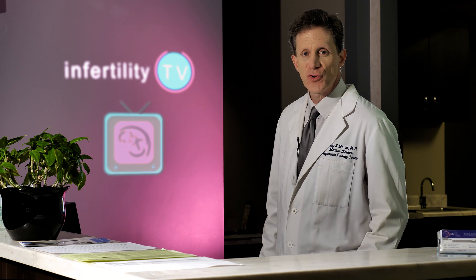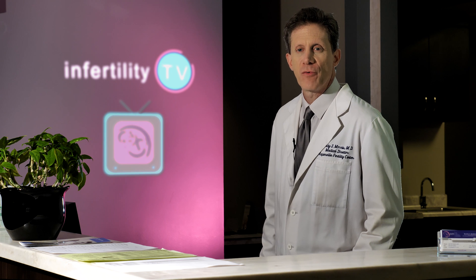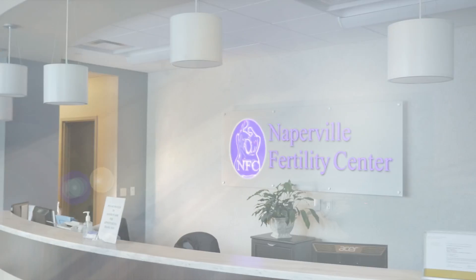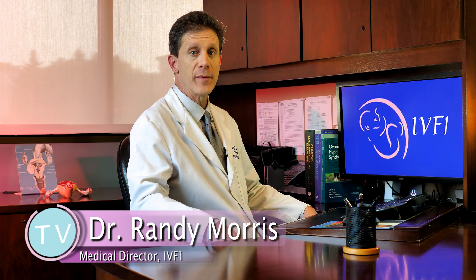No discussion of infertility treatment for women would be complete without a discussion of IVF, or in vitro fertilization. Stay tuned — you may learn things about IVF you didn't know. IVF is a totally unique and successful infertility treatment for women.